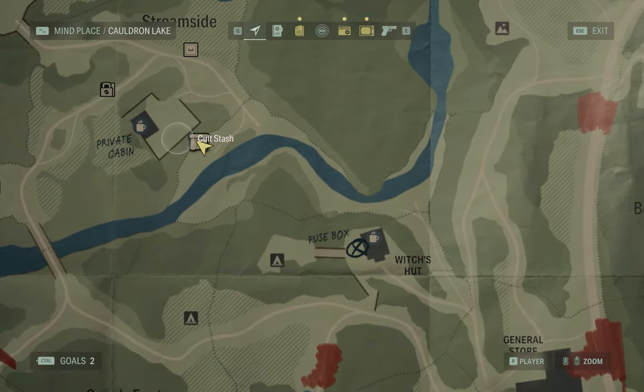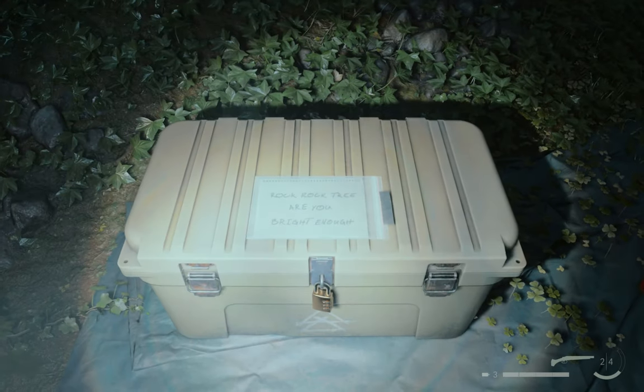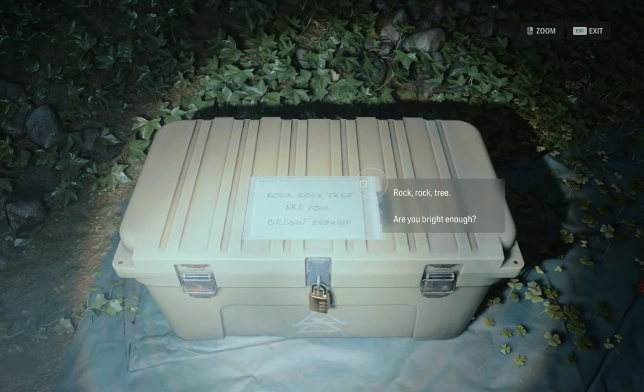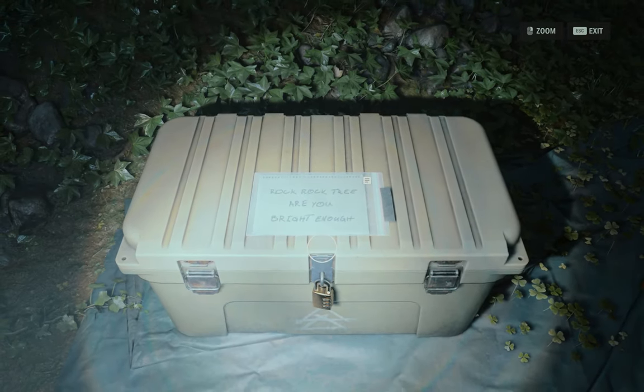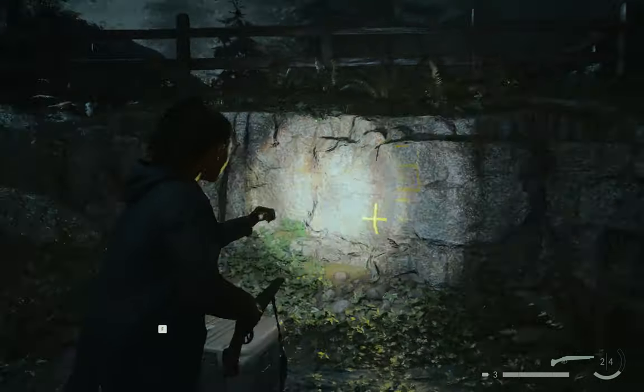There's a geocache stash right beside the private cables in Golden Lake, and to open this lock you're gonna need some code. The note says 'rock rock tree', so there's a number six on the rock.